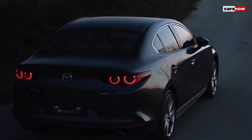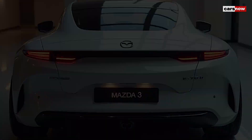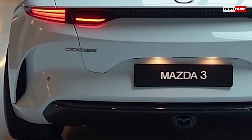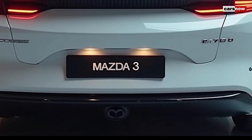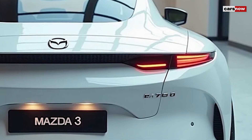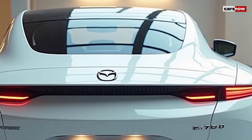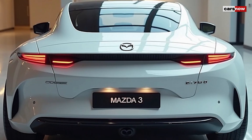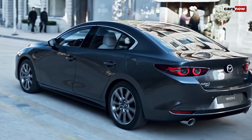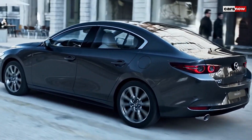Welcome to the CarSnow channel. This time we will discuss the 2025 Mazda 3. The 2025 Mazda 3 is here, and it's redefining what a compact car can be with its blend of sophisticated design, powerful performance, and tech-forward interior. Known for infusing elegance into everyday driving, Mazda has taken its iconic hatchback and sedan to new heights, making the 2025 Mazda 3 a top choice for those who value both style and substance.